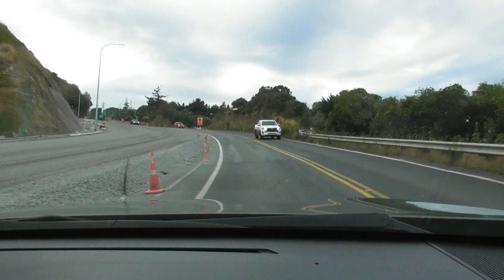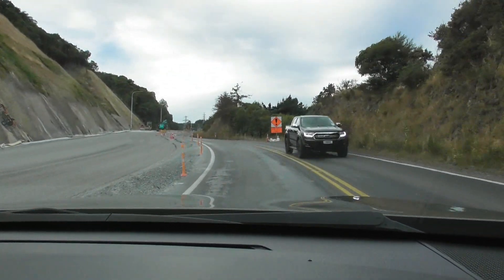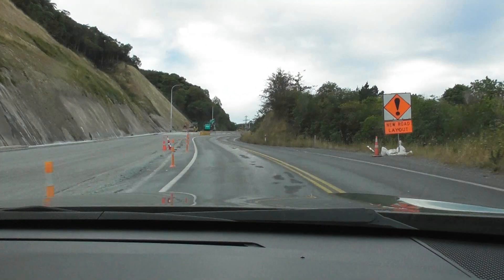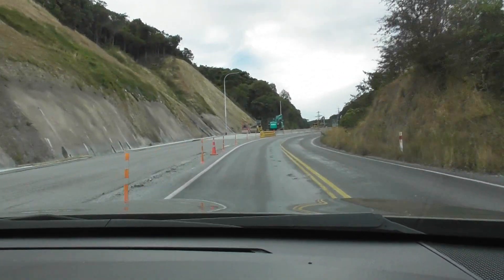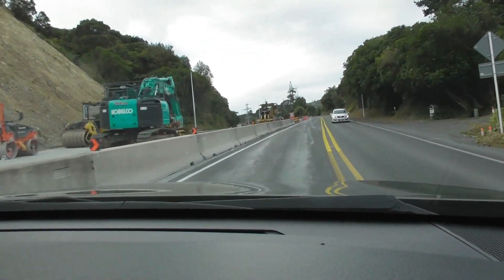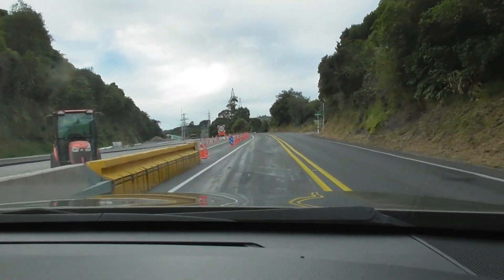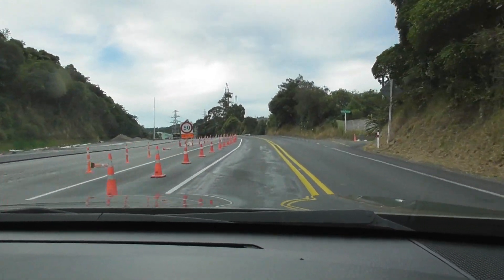Climbing back up the hill and we are going to go past the DC link again. 50k speed limit, so we are just going slow, climbing up the hill, and we can document as best as we can.